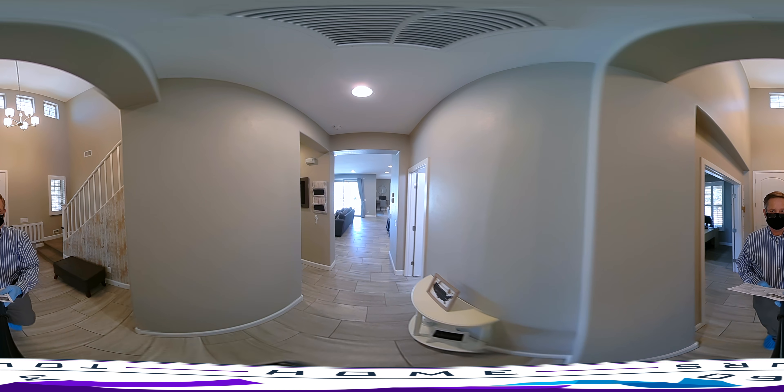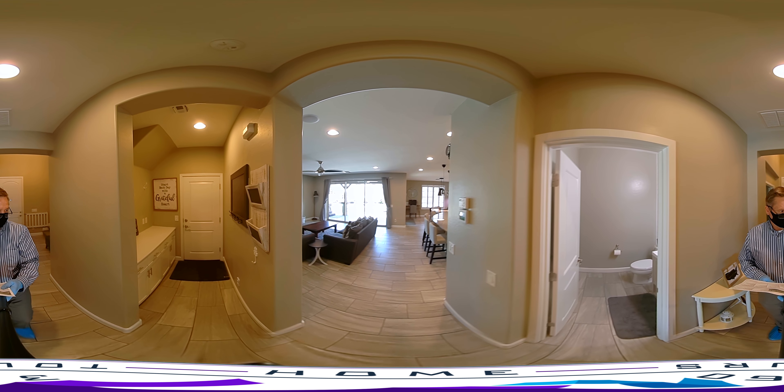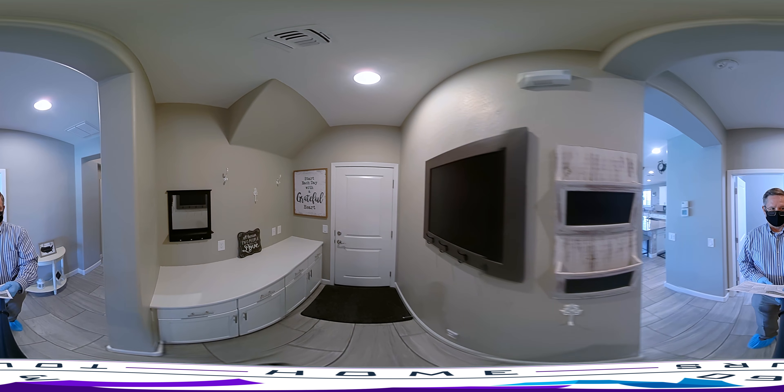Walking down the main hall into the house, to your left is a little storage area leading us into the garage.